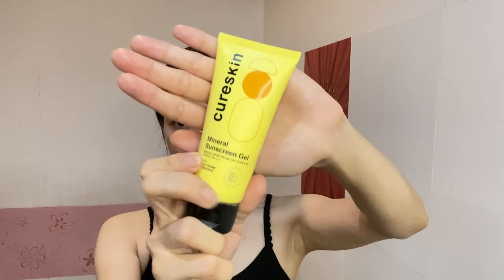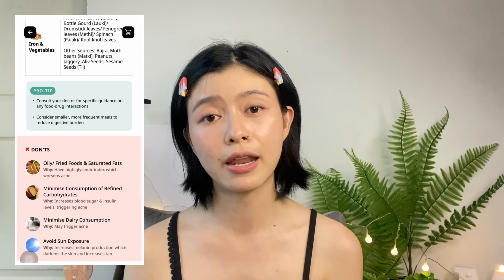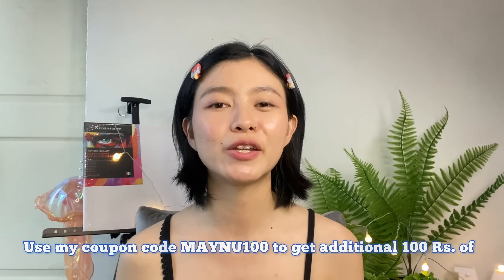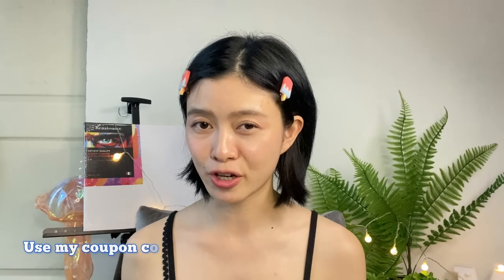The cleanser helps with hydrating and refreshing my skin. The hydration gel moisturizes and nourishes. The glyco clear cream helps with brightening and exfoliating the skin. Don't forget to apply sunscreen on your face and neck. Consultation after purchasing is also available in the app. For a better result, drink lots of water and consider lifestyle changes and diet plan. I have a special promo code — use MAYNOW100 to get an additional 100 rupees off. The CareSkin app link is in the description box and pinned comment. Download the app now.